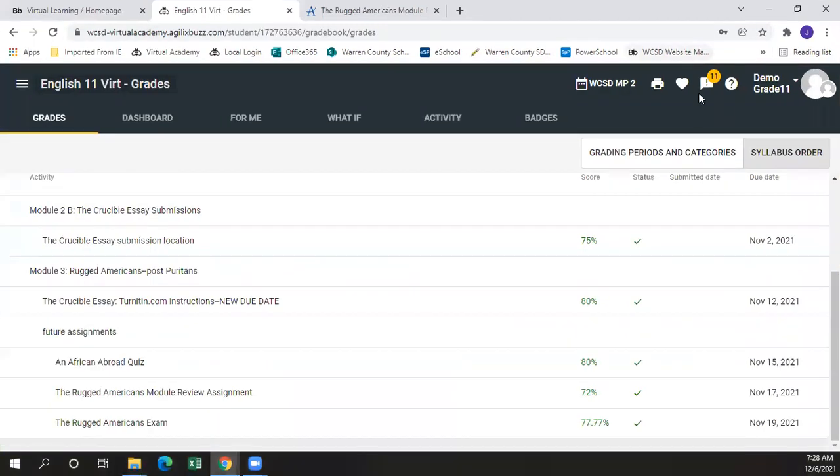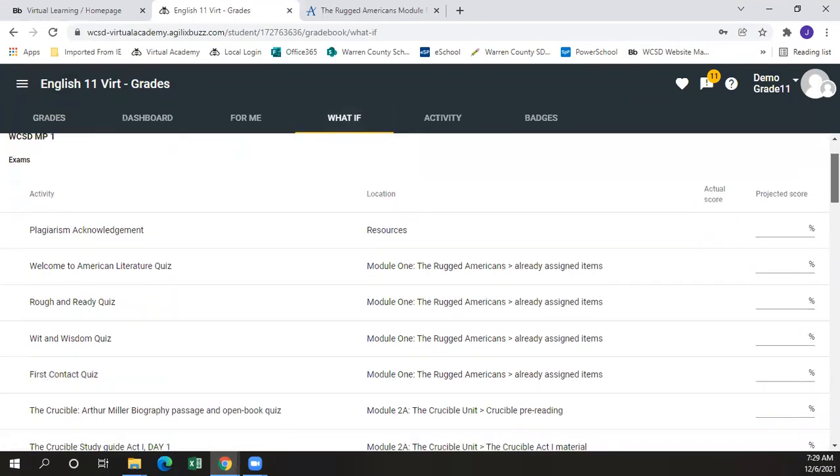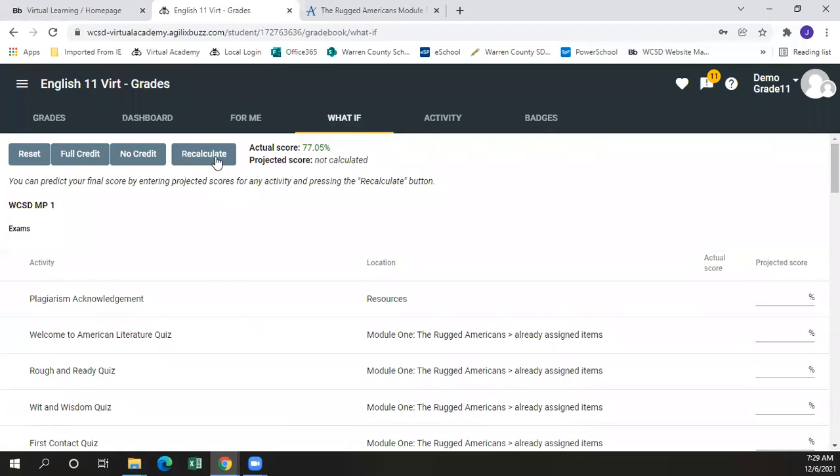An additional feature of the gradebook is the 'What If' tab. In the What If tab, a student can see all of their current coursework and their assigned grades on each. If there are zeros associated, a student can go in and put in whatever their projected score might be. For example, let's say the student was given a retry and they scored 100% on the assignment the second time around. You can input your projected score, scroll back up to the top, and hit the recalculate button. It then shows the difference in your grade between your actual score and your projected score. Any scores that have been given a zero will show a large increase in the projected score due to the grading management.